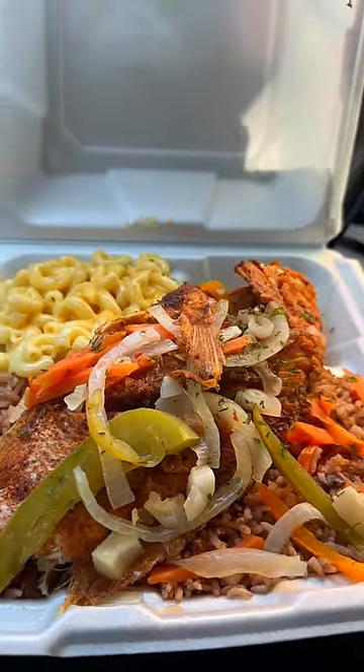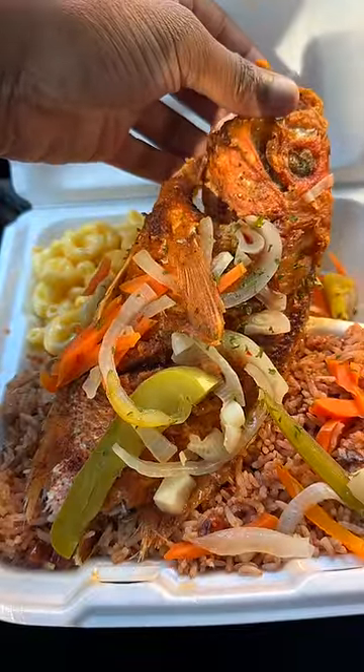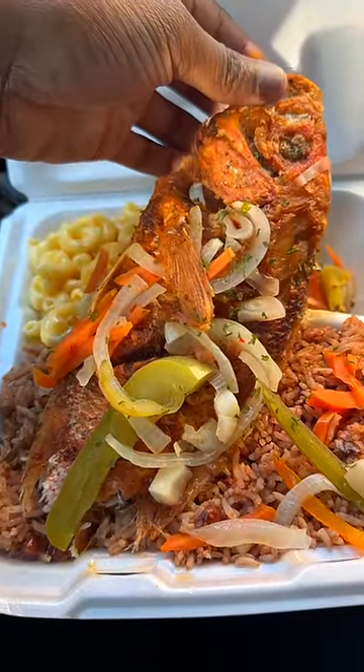This is the red snapper. I'm letting you know right now, if you get this, it's bones everywhere. The batter that they cook this in is lacking a lot. I'm not sure if it's the spices or the herbs, but this doesn't taste like anything Jamaican. No shade, I'm just being honest. But the presentation is dope, though. Got the mac and cheese out of this dish — that's some of the best mac and cheese I've had since I've been down here.